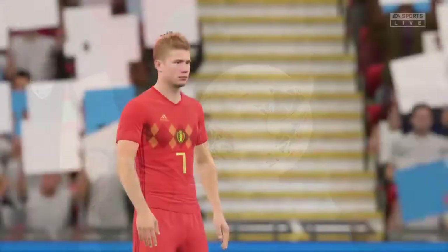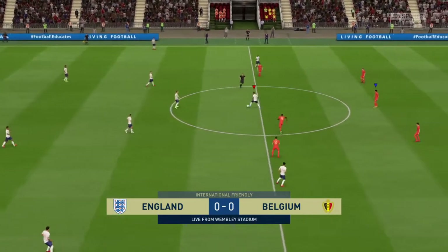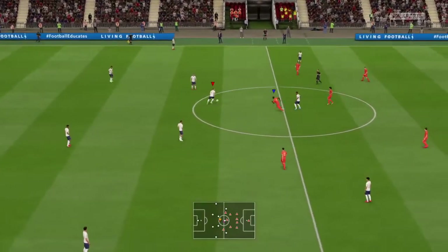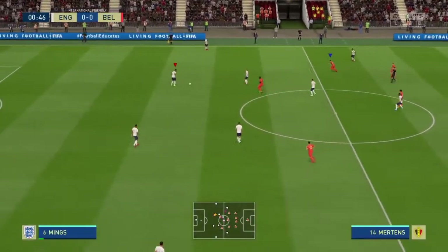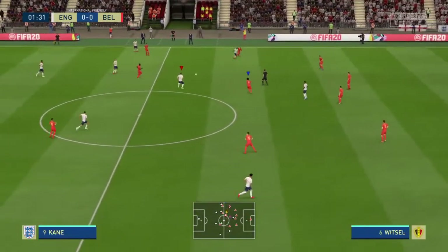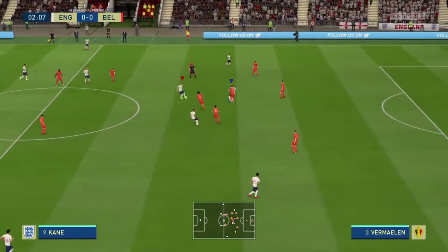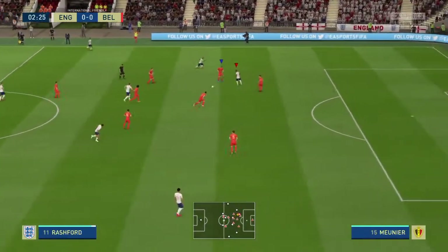Welcome to Wembley Stadium. Martin Tyler here with Alan Smith. The match has so much potential and kickoff is just moments away. Absolutely looking forward to this one — there's certainly a buzz in this stadium in the minutes leading up to kickoff. I hope the match doesn't disappoint. I don't think it will — we've got a couple of attacking sides here.